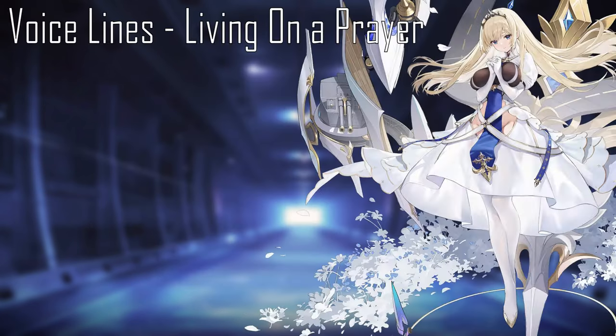Her voice line is voiced by Yuka Nukui, who also voices Tsurugi Sike in A Certain Scientific Railgun, Igogusa in Golden Kamui, Gini in Interspecies Reviewers, and Serena in Realist Hero.